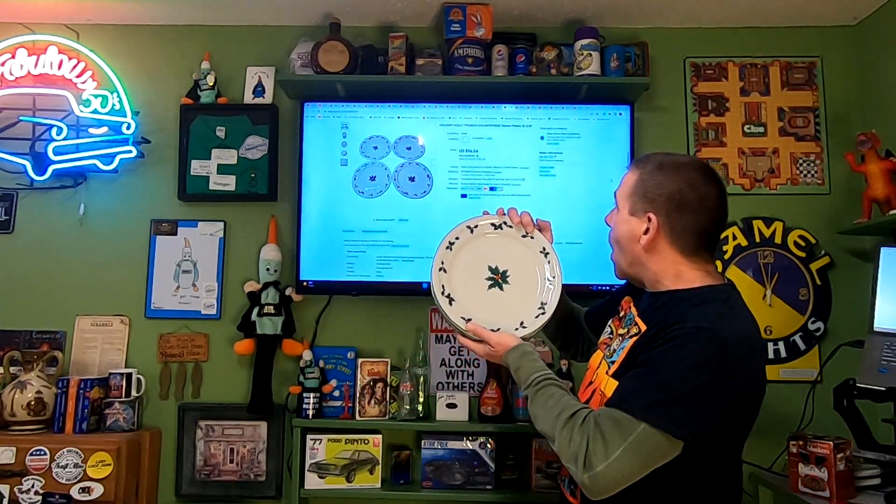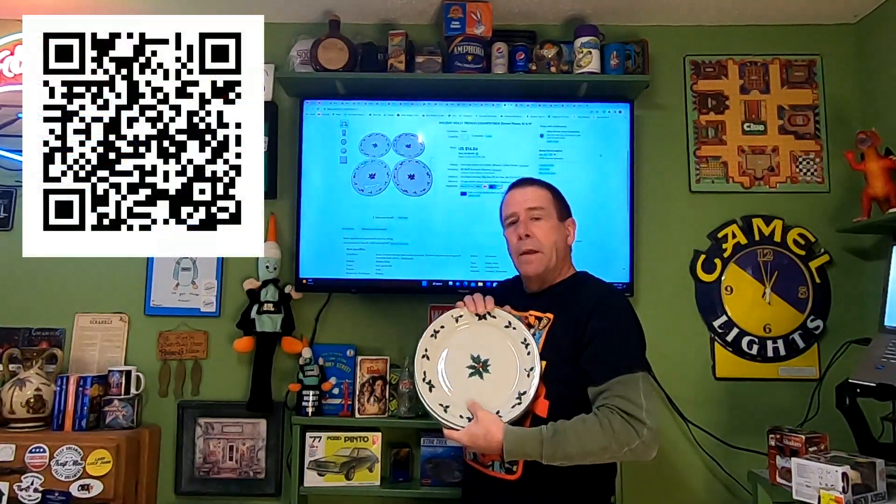Next item going out is a set of dishes — holiday French countryside dinner plates, 10 and five-eighths inch, stoneware, made in China. I picked up an entire dish set at my local thrift store, only into the entire set for $5. This buyer came in and bought two sets of four — all eight plates. I'll wrap each one in bubble wrap. I get my bubble wrap from American Bubble Boy — I'll post a link. I've been selling a lot of dishes and am running low, so I'll probably order today. Buyer paid $33.12, and they are paying $16.20 in shipping.